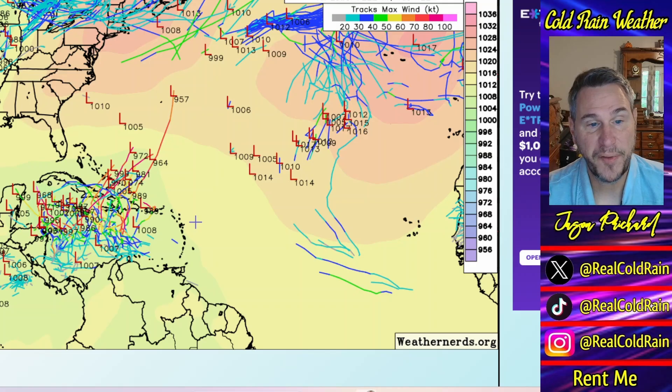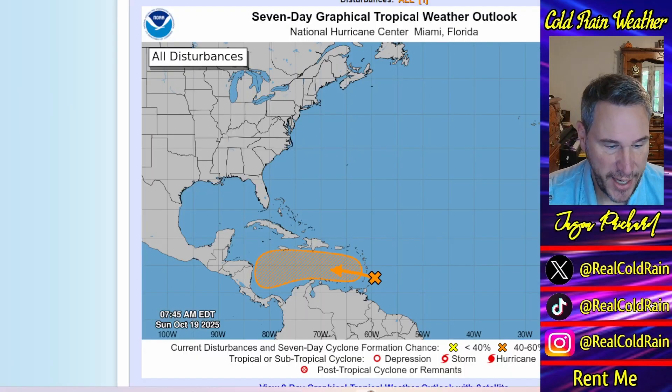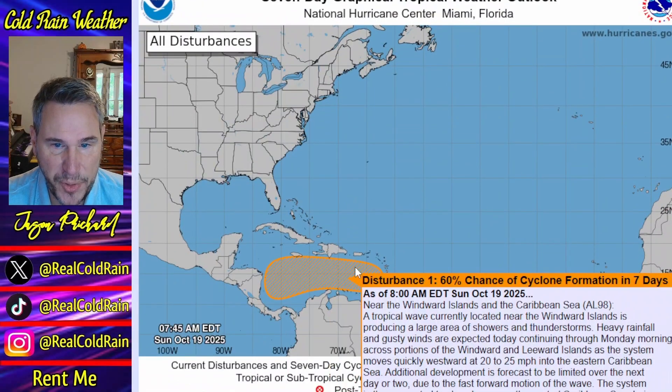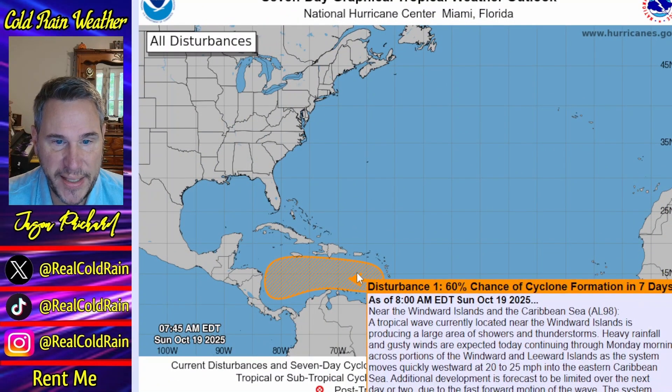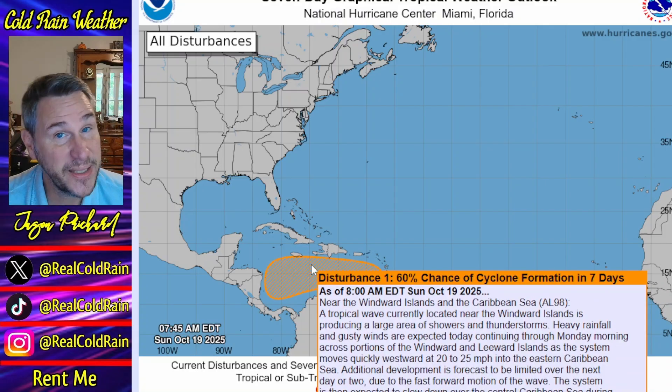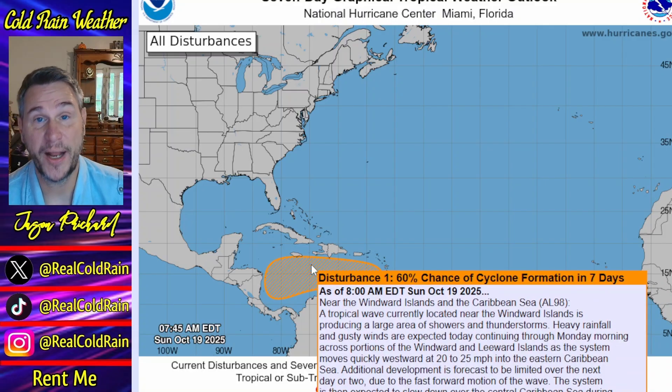Let people know — friends and family — that a lot of rain is potentially coming. As for the actual National Hurricane Center map, we've got a 60% chance of this wave, approaching the Antilles, developing once it gets into the Caribbean. That's the only game in town right now, but it's a big game and we've got to keep our eyes on it.